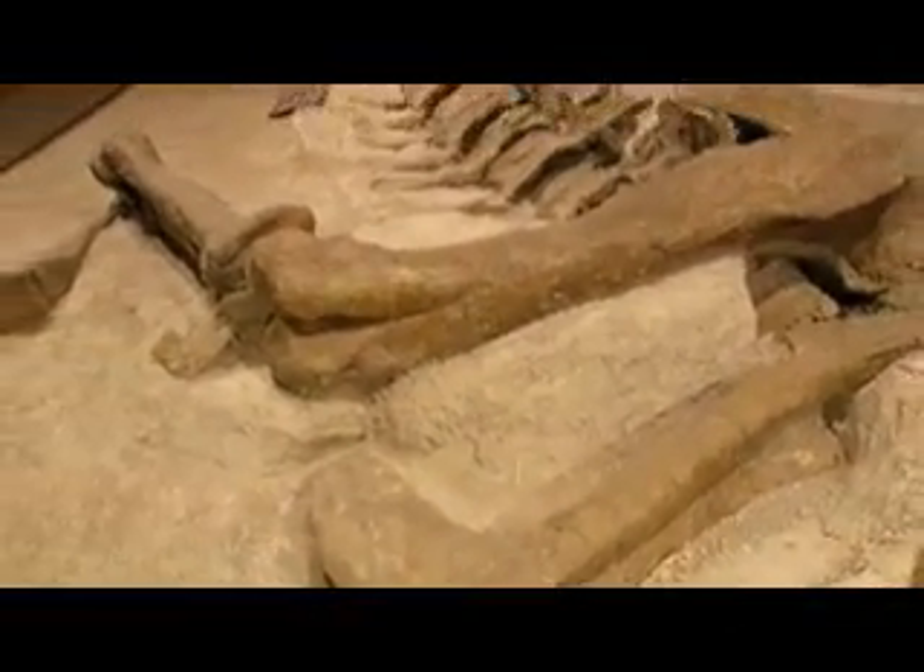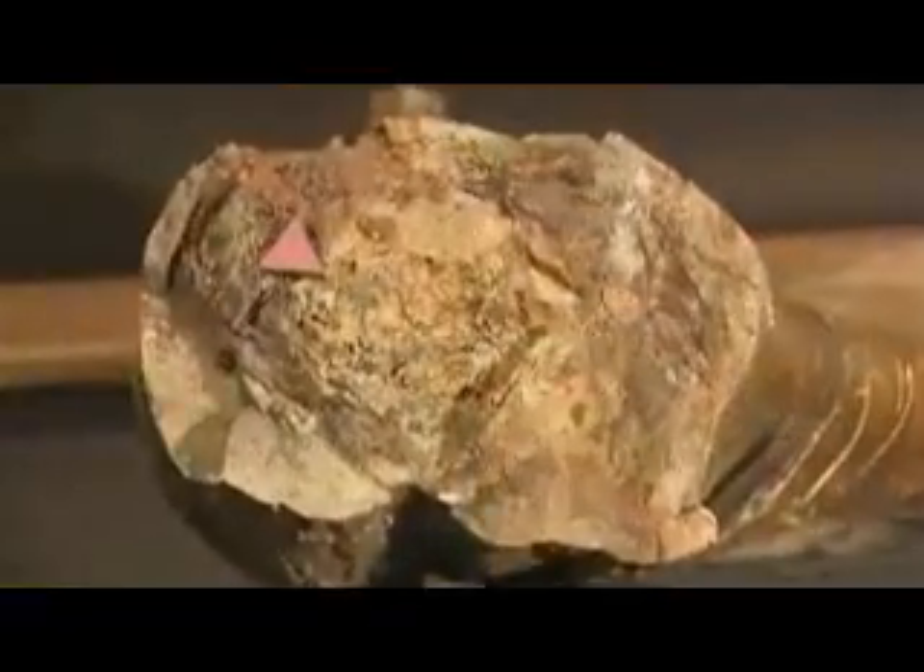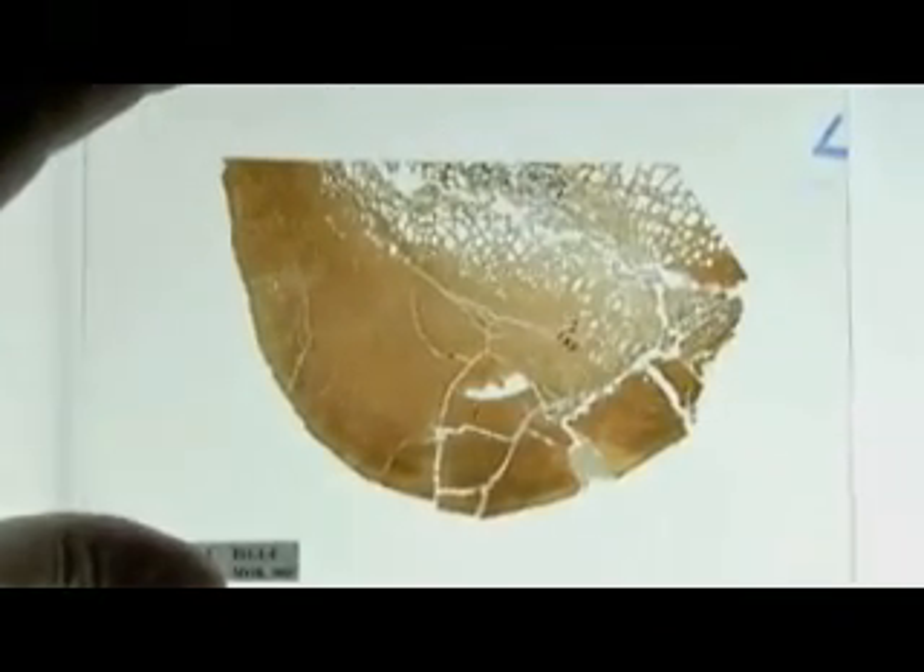Schweitzer was working on leg bones and noticed something remarkable. The bone was hollow inside. It was the inside of the T. rex bone that fascinated her; she made thin sections out of it. In these cross-sections of fossilized bone, she saw something everyone had thought was impossible: round structures that looked like red blood cells — dinosaur blood cells. Inside the channels where blood vessels would have run were these little round red structures all lined up like a train, bright red and translucent. Nobody else had seen anything like that before.